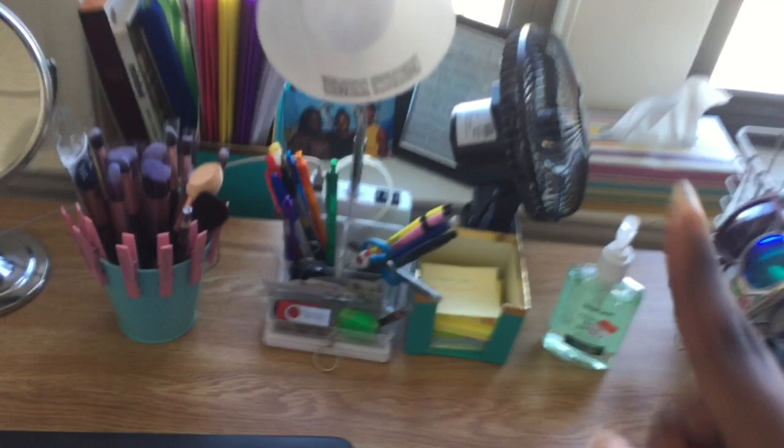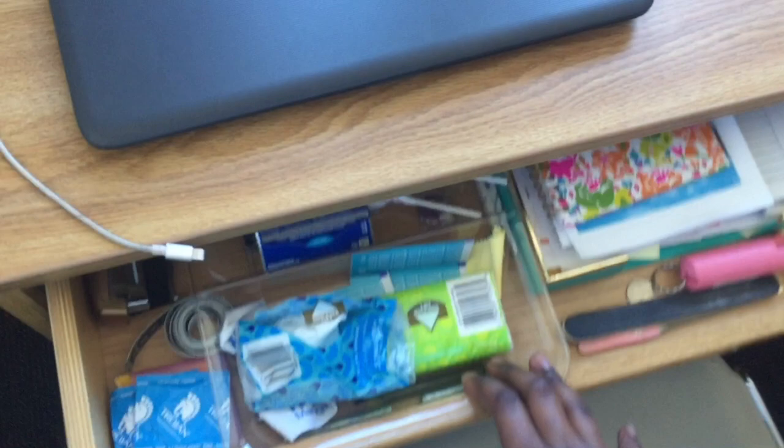One thing I really love about this side of the room is the window ledge — I can put so many things on there, especially my phone to charge while I'm sleeping. In this flat drawer part of my desk I just put a bunch of random things like papers, food, snacks, and all that stuff.